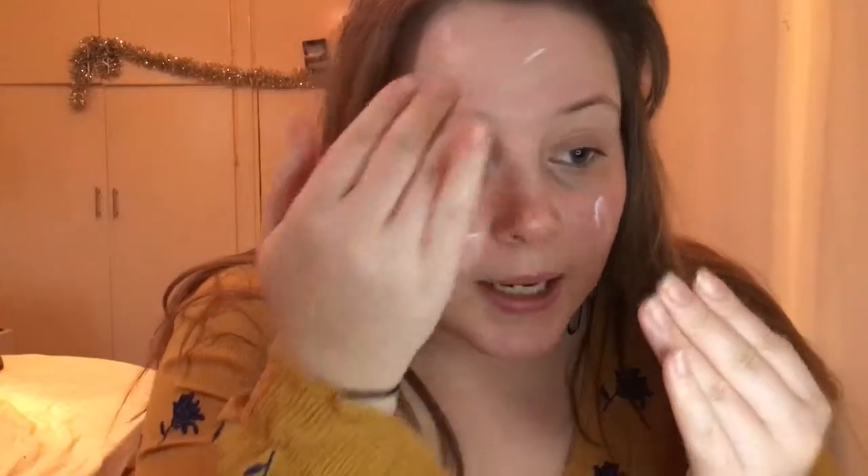For my primer I'm using the Too Faced Hangover Primer. I love this stuff. I never used to use primers or believe in them, but it really does make a difference — I'm a complete convert. I just rub it all over my face after my moisturizer.